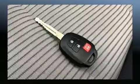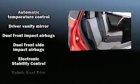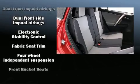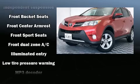Toyota ensures the safety and security of its passengers with equipment such as head curtain airbags, brake assist, a panic alarm, and four-wheel disc brakes with ABS.